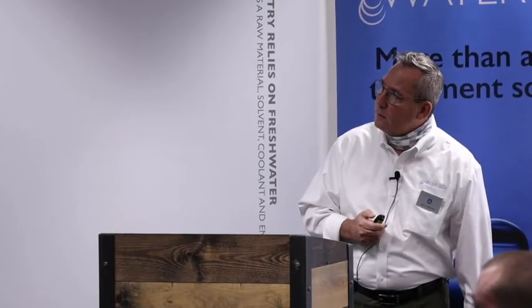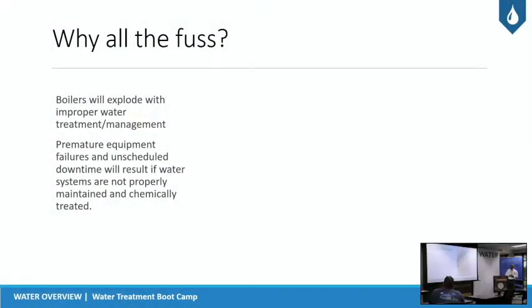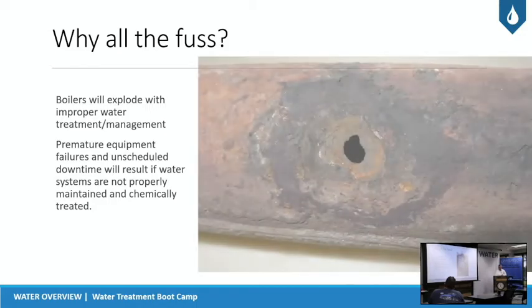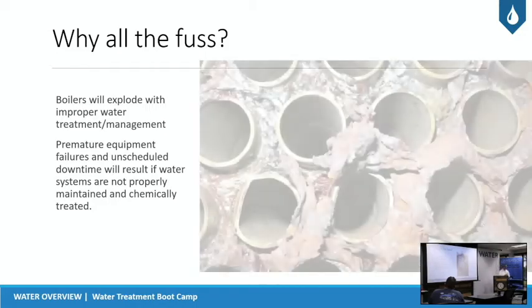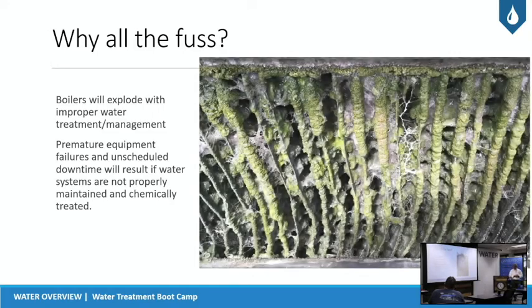Why all the fuss? The reason we treat water is fairly obvious: there are potential equipment failures and unscheduled downtimes that can happen if we're not treating the water accurately. These photos kind of depict what we're talking about — boilers showing iron and corrosion, water cooling systems showing scale growth and even algae.